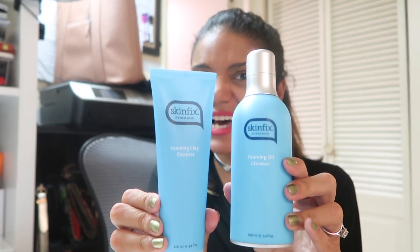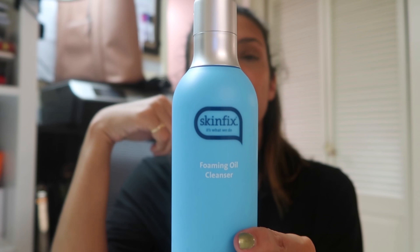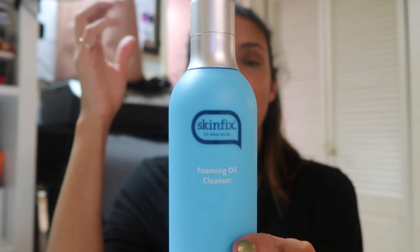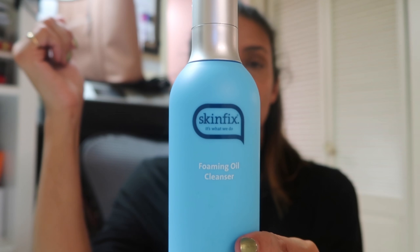These products are from SkinFix. Nice and blue packaging — how bright! SkinFix is actually made with clay. This is the Foaming Oil Cleanser. You put literally a dab on your hands and it cleanses your skin super quickly. I use it every day in the morning and at night.